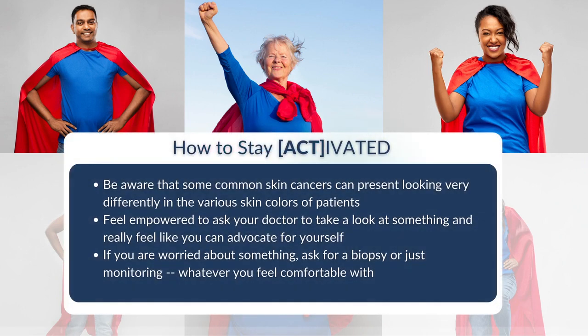My activation tip is to be aware that some common skin cancers can present looking very different in skin of color patients, and to know that skin of color patients can develop these skin cancers. Feel empowered to ask your doctor to take a look at something and to advocate for yourself if you are worried — ask for a biopsy, monitoring, or whatever you feel most comfortable with — so that we don't allow these skin cancers to go undiagnosed for longer than necessary.